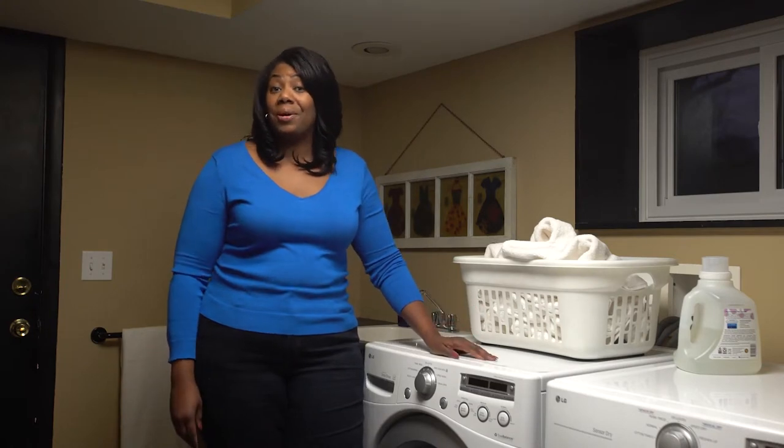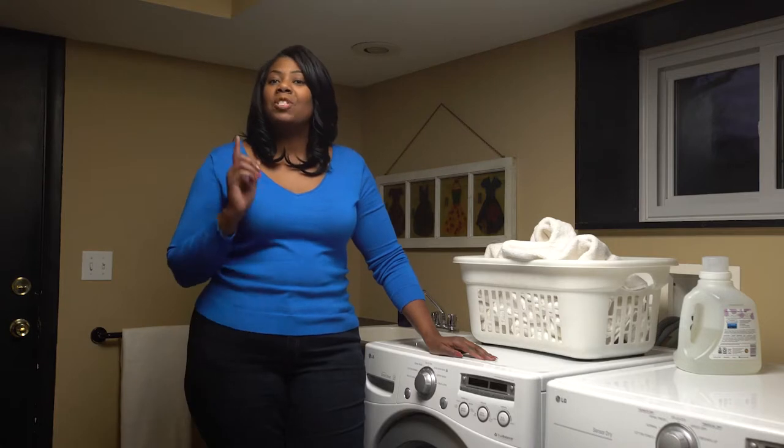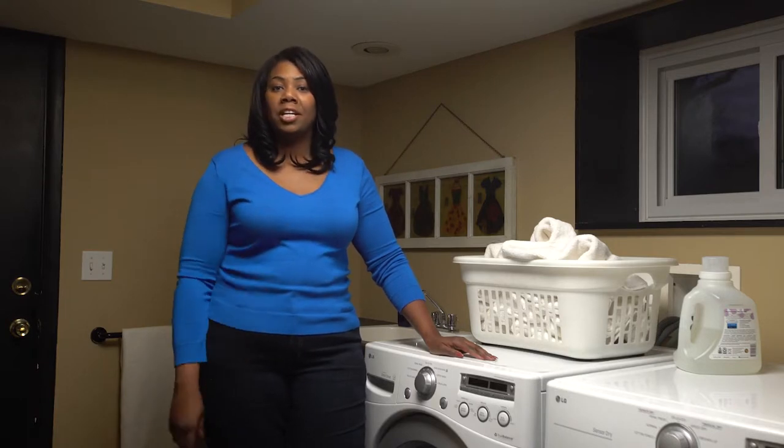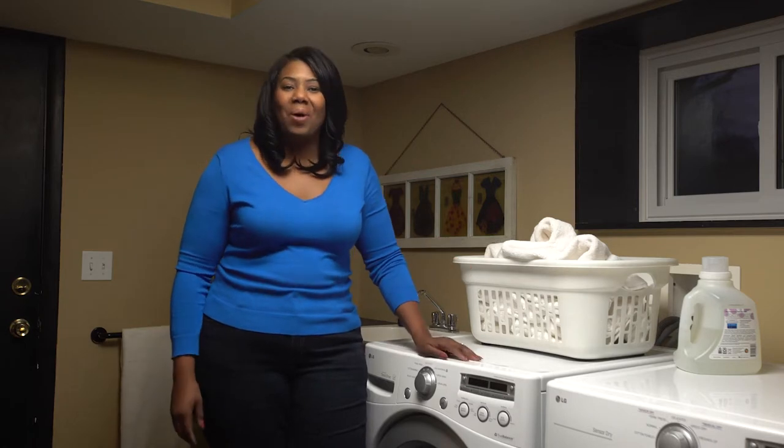You don't need official stats to know how many loads of laundry you do per week — too many. But you might not know that a few small changes to how you do laundry can save you a load of water and energy costs.